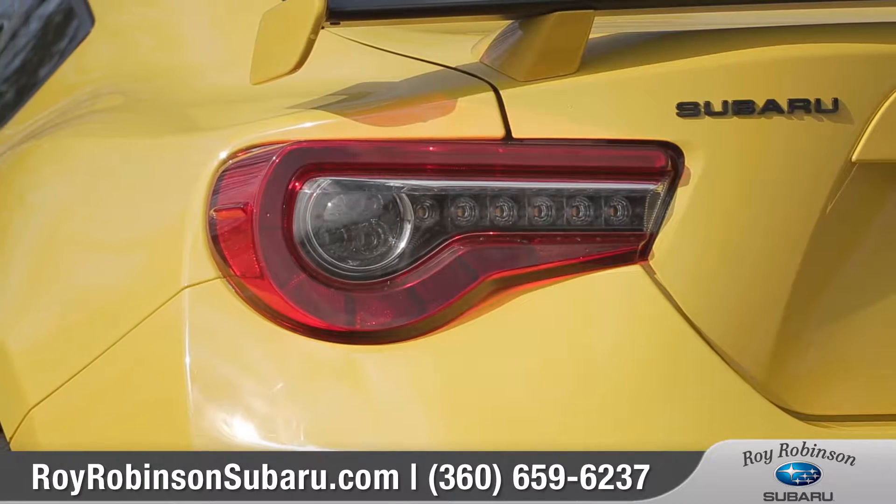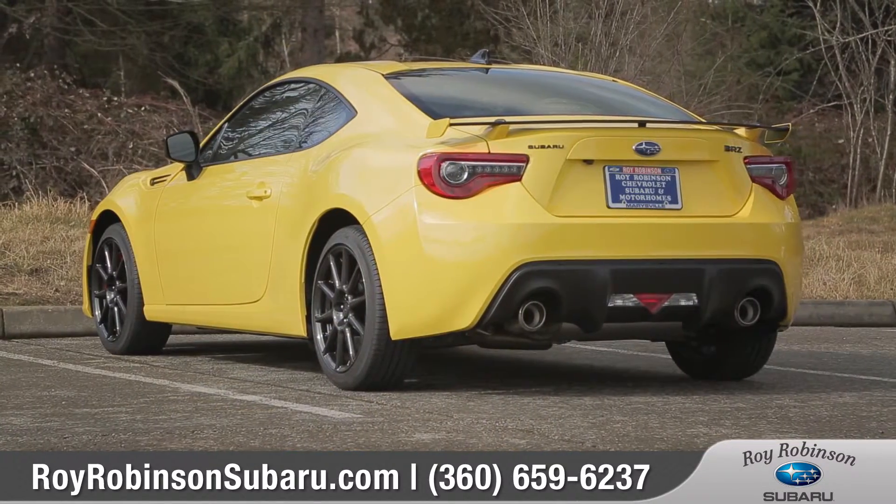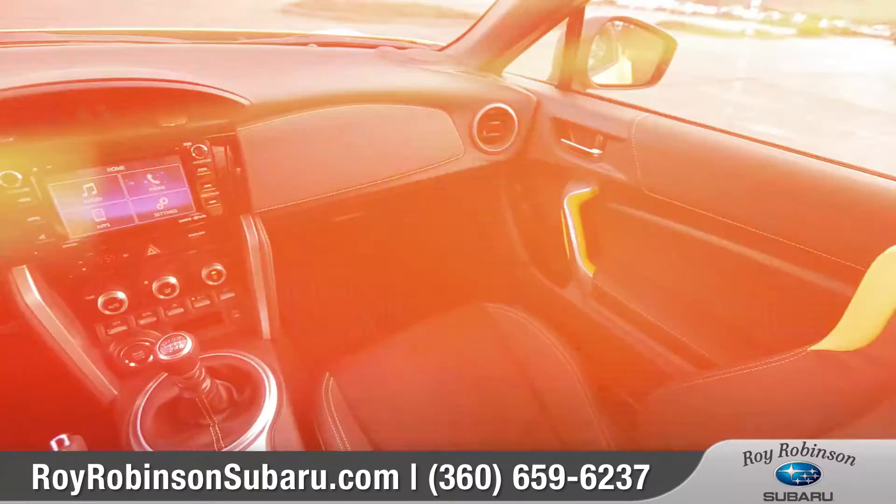And in the rear, updated LED taillights and an all-new aluminum rear spoiler will leave an impression on every driver you pass.